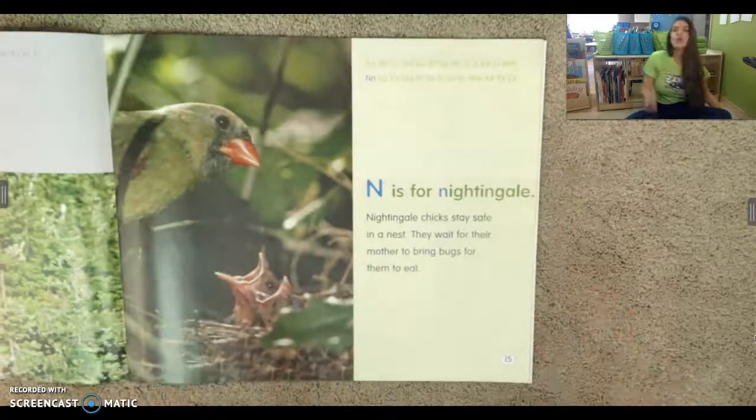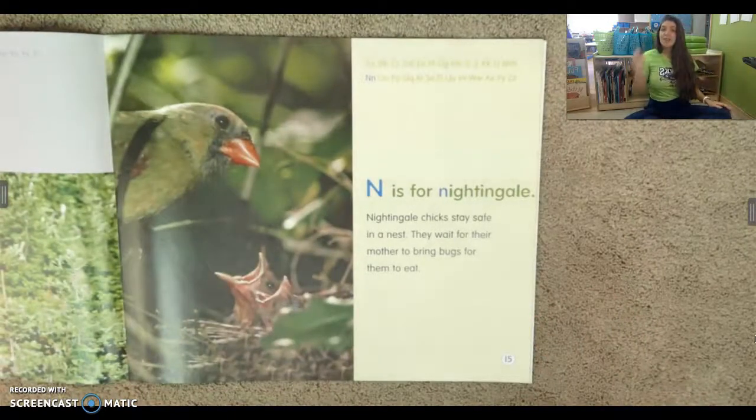N is for nightingale. Nightingale chicks stay safe in a nest. They wait for their mother to bring bugs for them to eat.